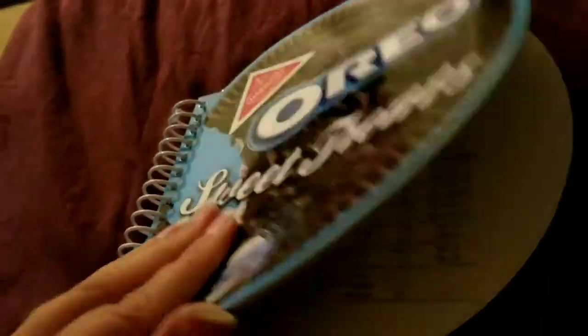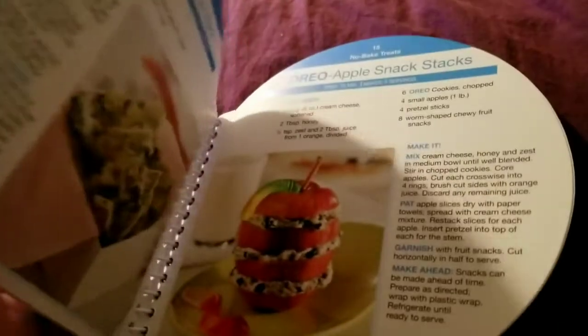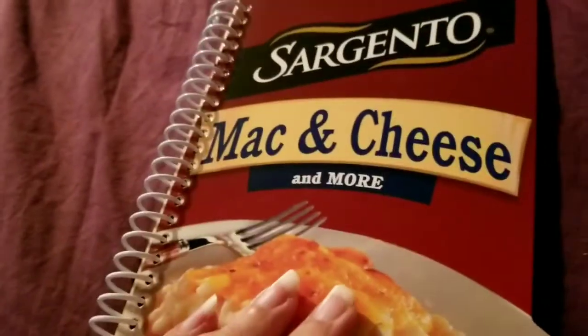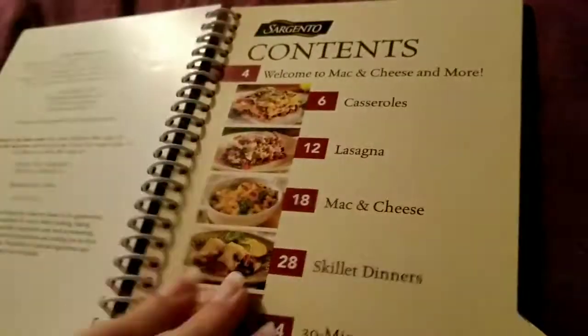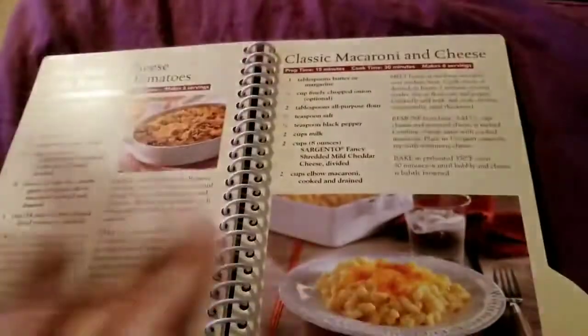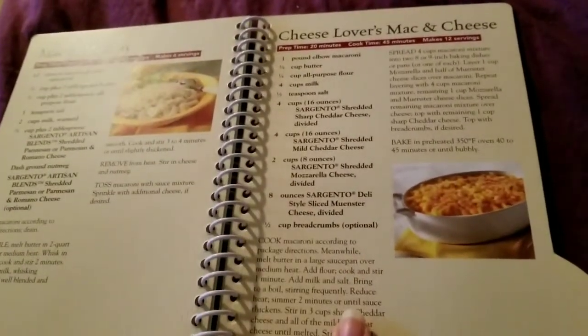Then there was the 'Oreo Sweet Treats' cookbook. I'm not a sweets person, and they did have the M&M one too, but I felt one was enough. It just has different snacks and stuff. My favorite one I found was the Sargento Mac and Cheese cookbook — I didn't find the Crockpot one. It looks amazing, I want to try it so badly. It's not all mac and cheese recipes, they are different ones.